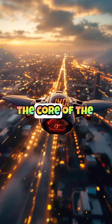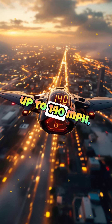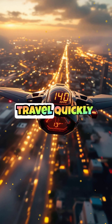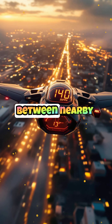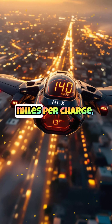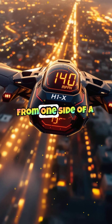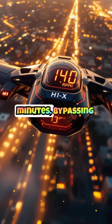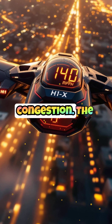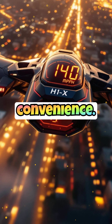Speed and efficiency are at the core of the H1X's design. It can reach speeds of up to 140 km/h, allowing users to travel quickly across cities or between nearby locations. With a range of approximately 60 miles per charge, it's perfect for short commutes and urban travel. This means you can get from one side of a city to another in minutes, bypassing traffic and congestion. The H1X is built for those who value time and convenience.